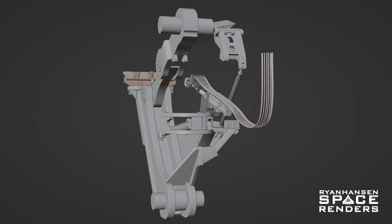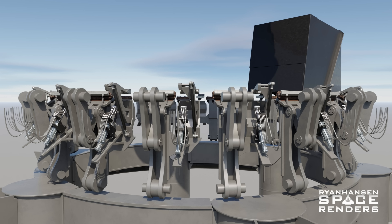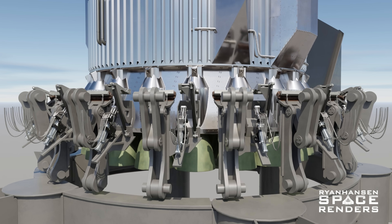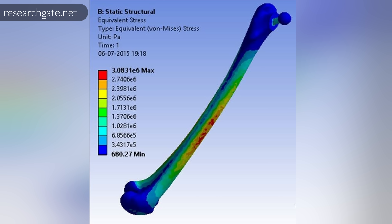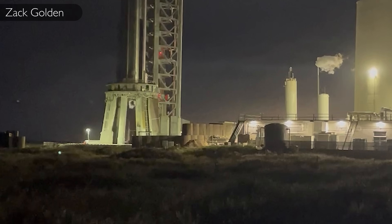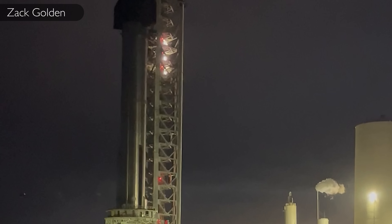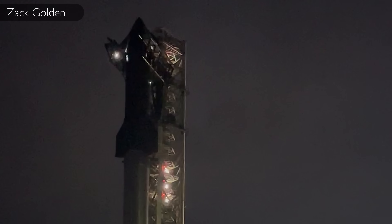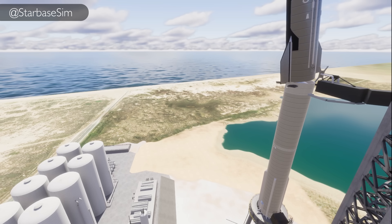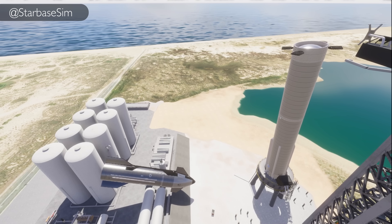The Starship orbital launch mount was designed using 3D modeling software, which more than likely gives them the ability to simulate the mass of a full stack and then perform a static structural analysis on the 20 load arms. While everything may look good on paper, it's probably not a good idea to test this out for the first time with a fully loaded booster and Starship on the pad. Even if they take the safe route and use liquid nitrogen inside of the methane tanks, if any of the 20 load arms on the launch mount were to buckle or collapse causing the vehicle to tip over, the results would be catastrophic.